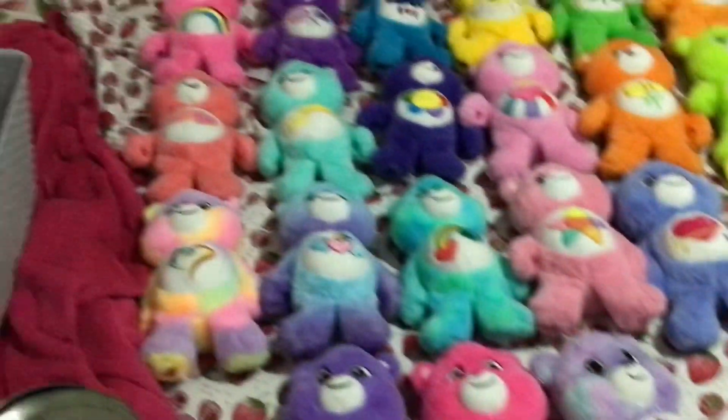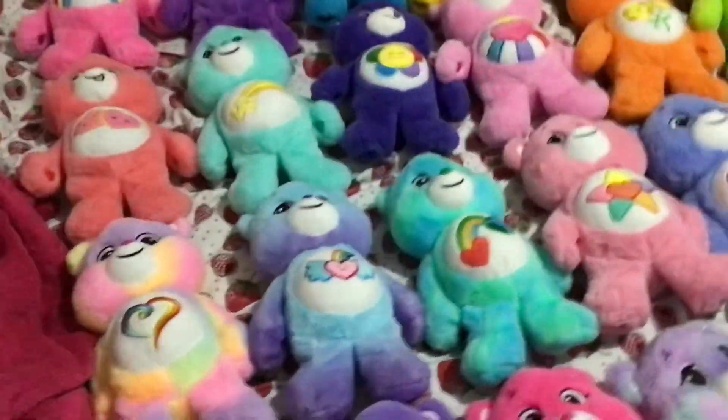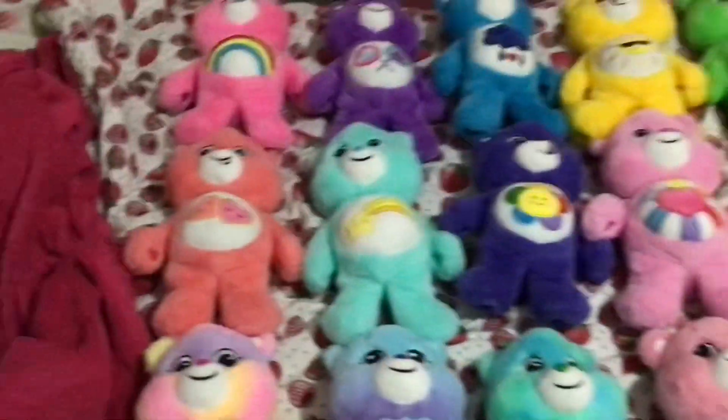This is my entire collection of Basic Fun Care Bears products released in the United Kingdom — some imported, but mostly all from the UK.